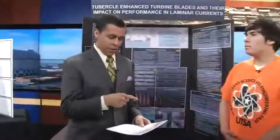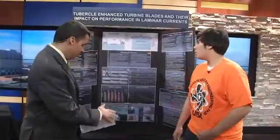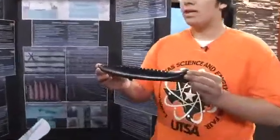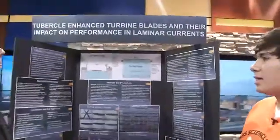Let's say hello first to John Salvador, who's a junior at the School of Science and Technology. Nice to have you here. You've brought a blade with you of some kind. The title of my project is Tubercle-Enhanced Turbine Blades and Their Impact on Performance in Laminar Currents.